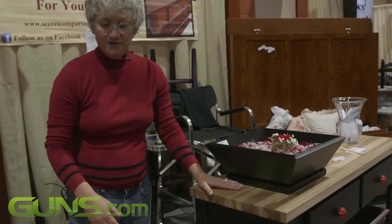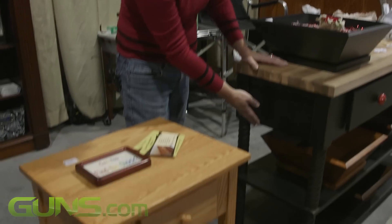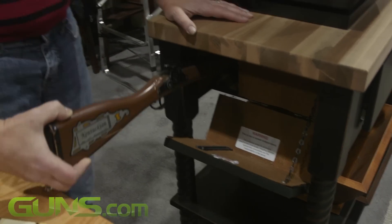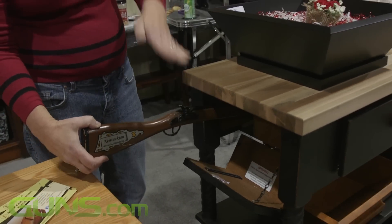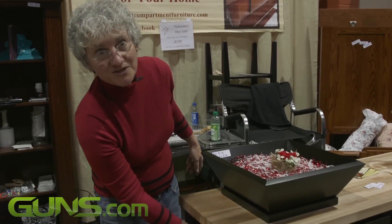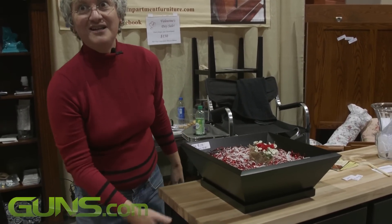Here's a console table. Functions much the same as this one. The side pops down but this one will hold a long gun as well. So you can have a handgun on each end, a long gun across the back. It can be sitting in the middle of your living room looking gorgeous and nobody needs to be the wiser.